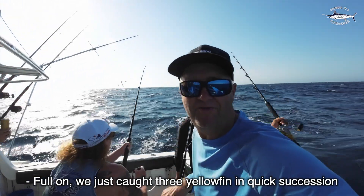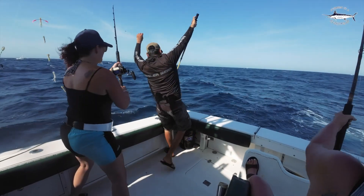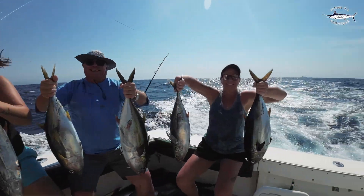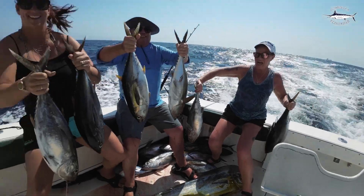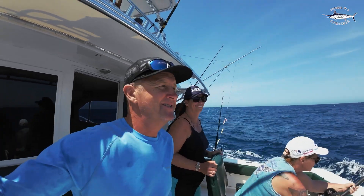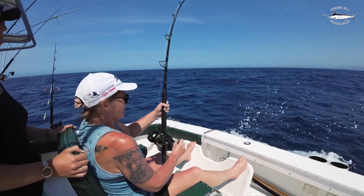We've just caught three yellowfin in the clicker section. Dean is hooked up again. We've got another tuna. You look like you've had a busy morning — it's only 10:30. A couple of mahi, 20-odd little yellowfin tuna, and now Dean is on the striped marlin. What a day.